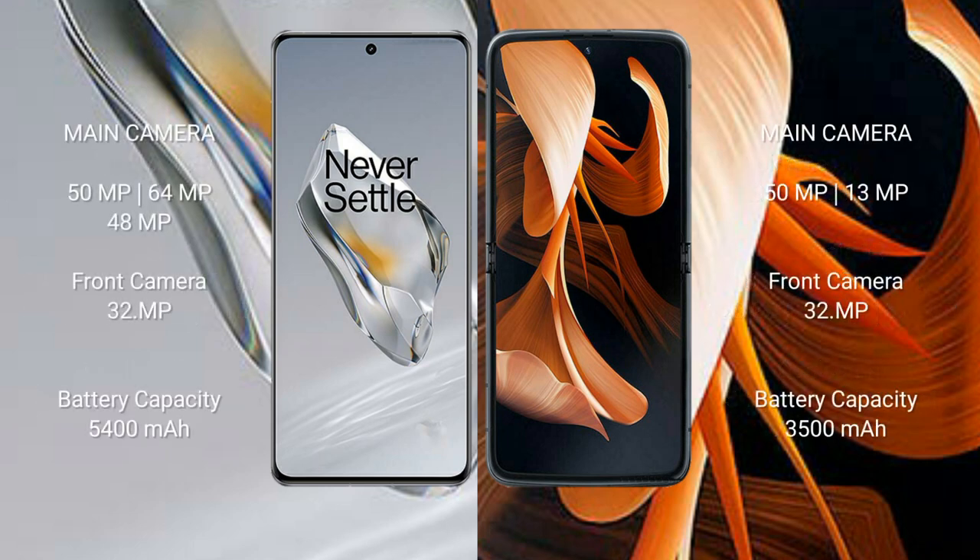The OnePlus 12 features a triple rear camera setup: 50 megapixel plus 64 megapixel plus 48 megapixel, and a 32 megapixel front camera. The Motorola Razr features a dual rear camera setup: 12 megapixel plus 13 megapixel, and a 32 megapixel front camera.